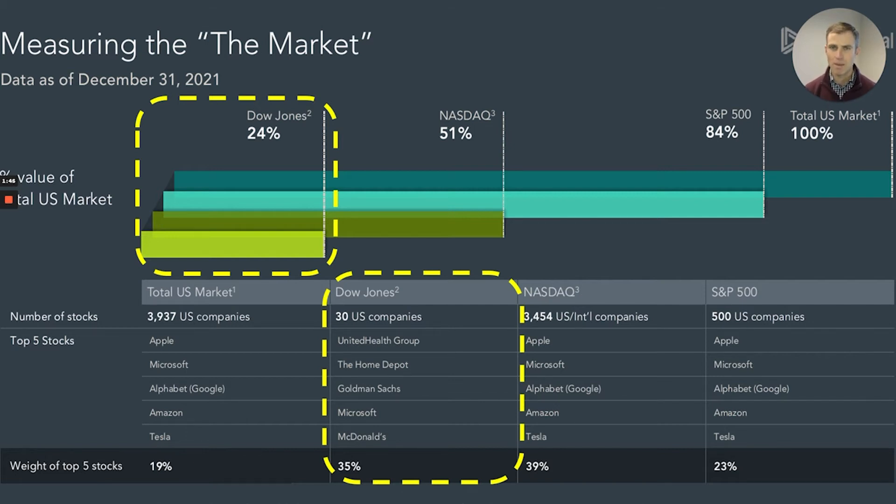But here is the clincher: it's a price-weighted index. Look at the top-ranked company in the index — it's UnitedHealth. UnitedHealth is the 12th largest stock by market cap in the U.S.; however, it carries the most weight in the Dow because its stock price is the highest. If it's not readily apparent why price-weighting an index makes no sense, consider this: if UnitedHealth were to initiate a stock split such that its stock price were to be cut in half from $450 a share to $225 a share, its relative weighting in the index would be roughly cut in half. That doesn't make sense.